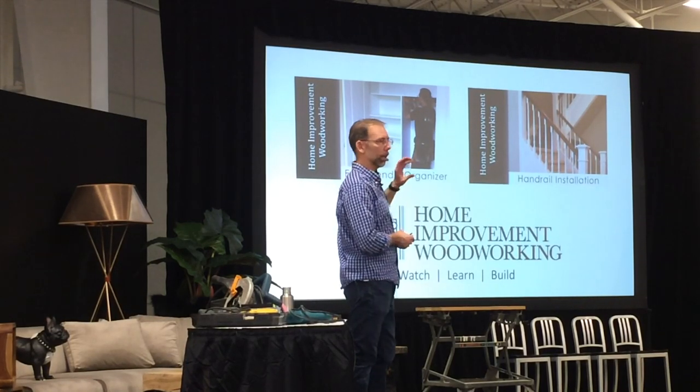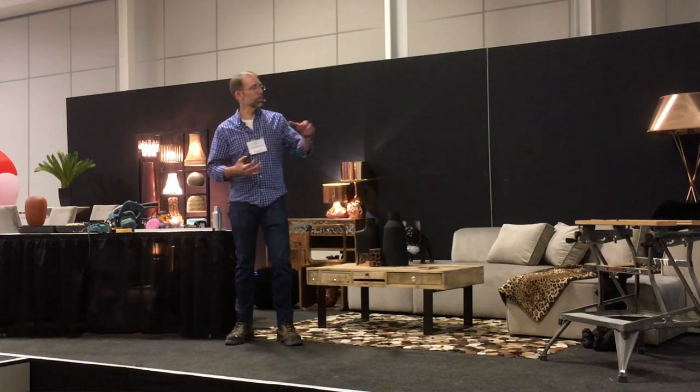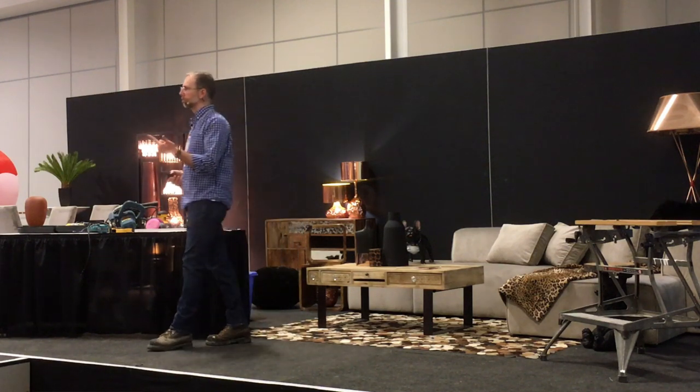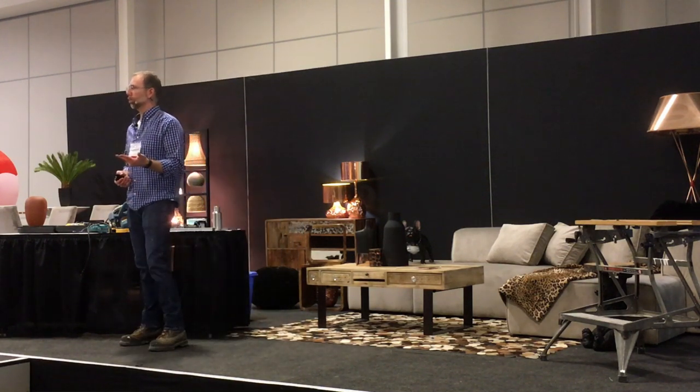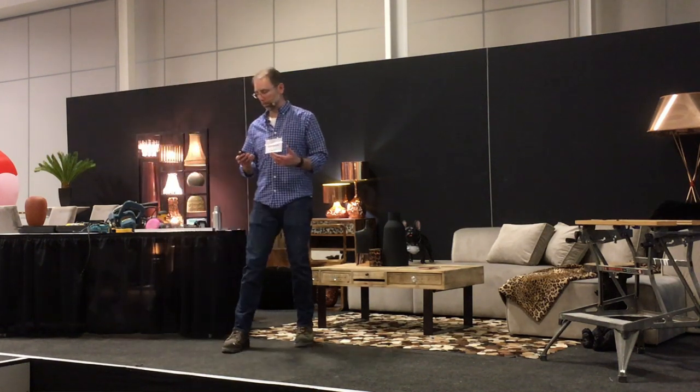Here we are now. Over the last year and a half I've taken all the skills and knowledge I've got and started sharing them with people. I put together Home Improvement Woodworking, where people can watch, learn, and build. That's really what we hope to share — to inspire people that you can do these jobs as well, and show you how.